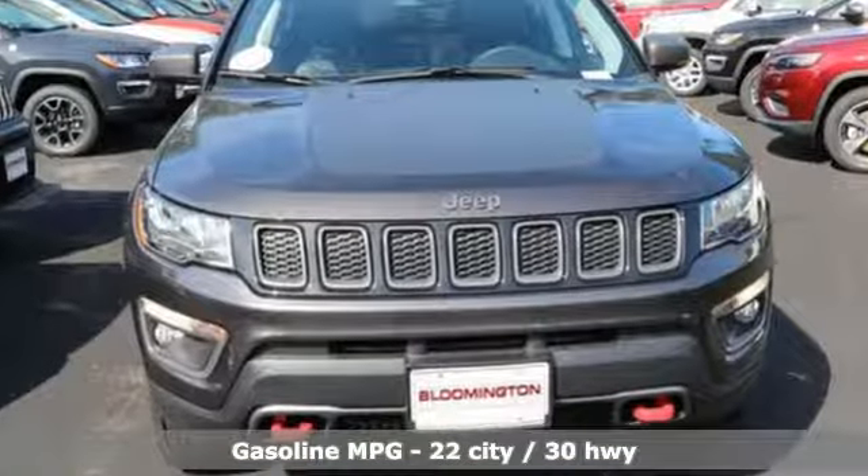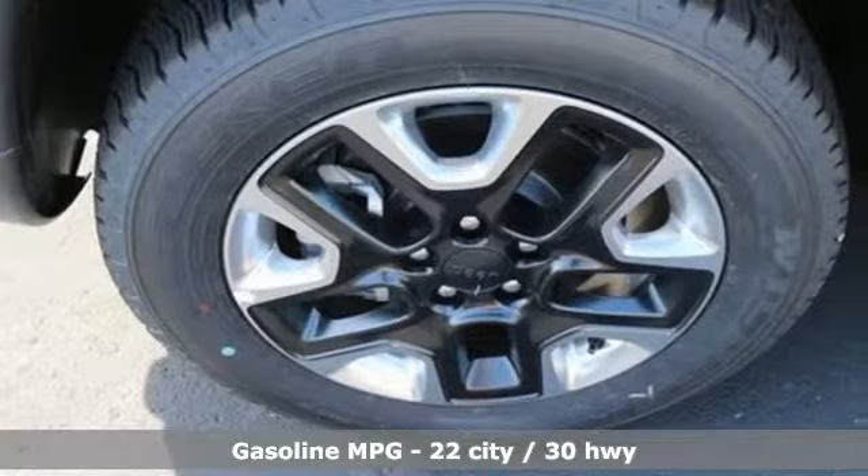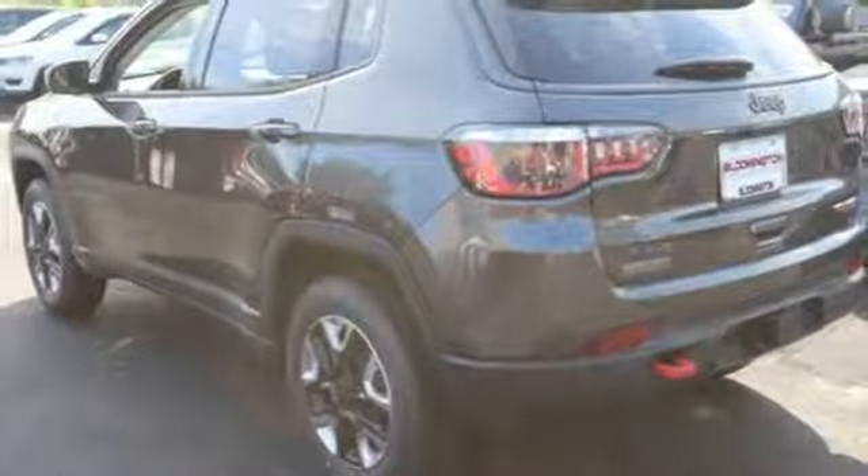External memory control, power heated mirrors, dual-zone climate control, auto-dimming rear-view mirror, doors and push-button start proximity key.